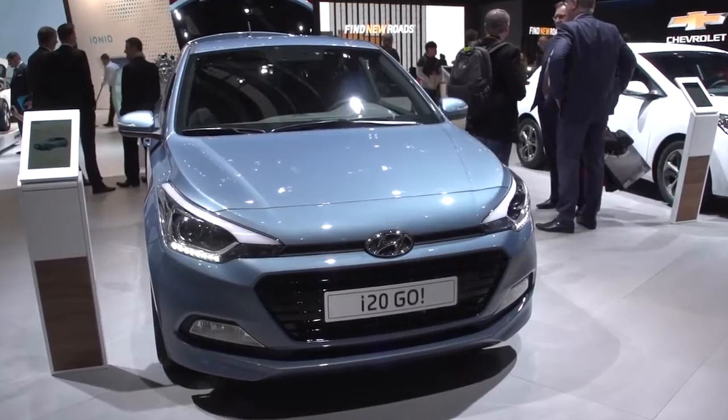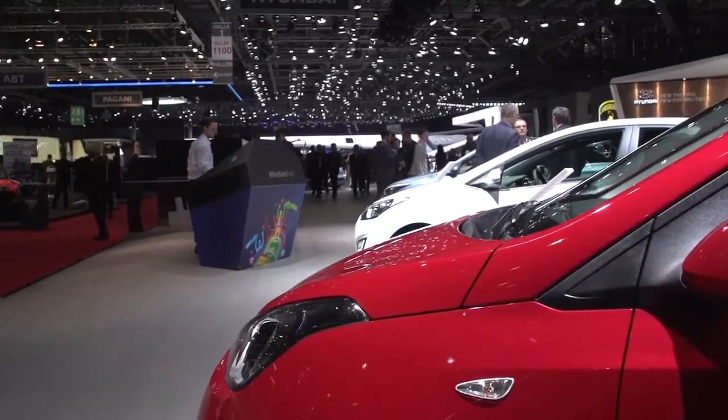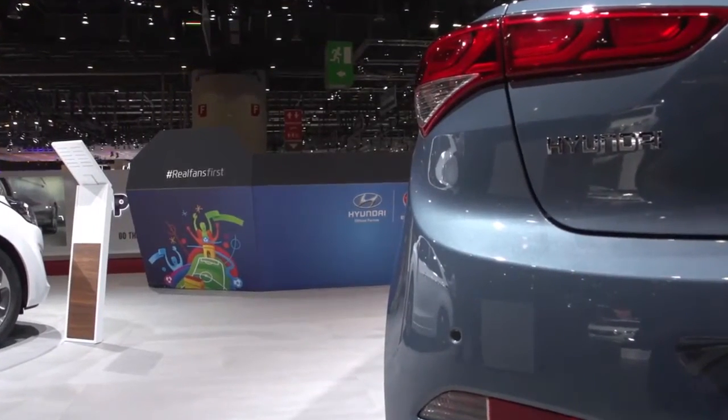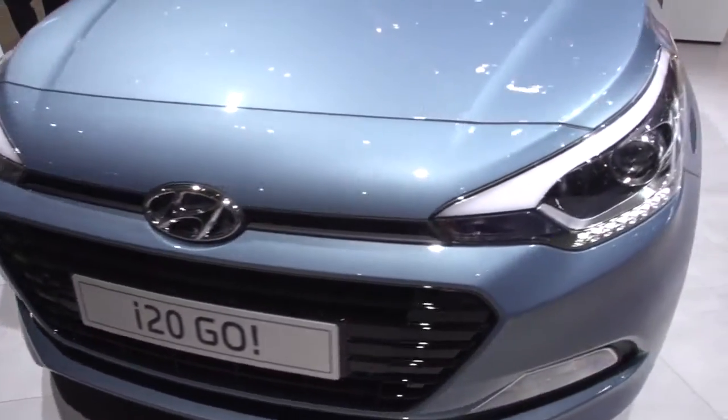The end of March sees special passion models of the i10, i20, and i30 rolling into dealers. Hyundai is celebrating the 25th anniversary of being in the German market and the fact that the brand is once again the main sponsor of the European Football Championship.